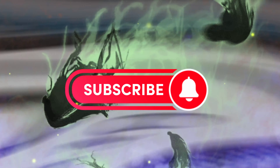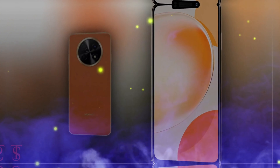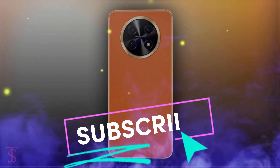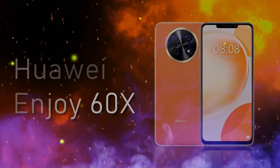Welcome to Swipe or Snipe, your source for the latest tech updates. Today we have exciting news from Huawei — they have just launched their latest smartphone in China, the Huawei Enjoy 60X. Let's dive into the specifications of this impressive device.